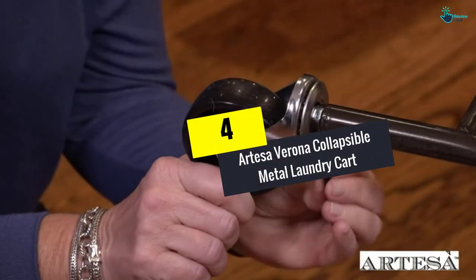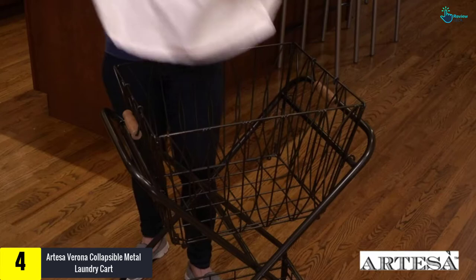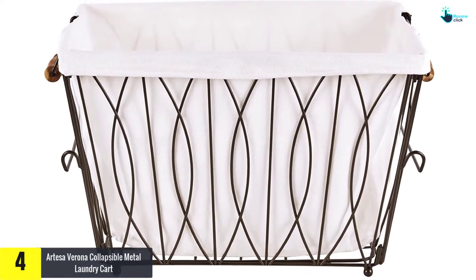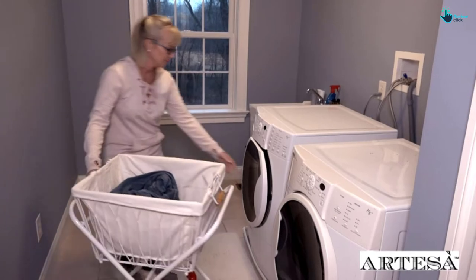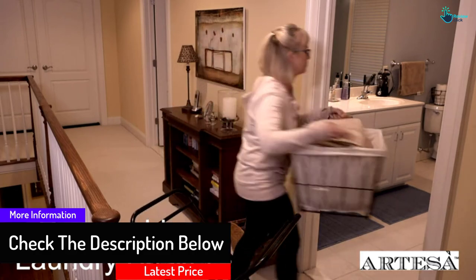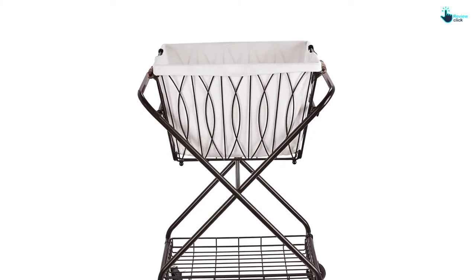Moving on at number 4, we have the Artessa Verona Collapsible Metal Laundry Cart. This collapsible laundry basket and hamper wheels your dirty laundry to your laundry room with ease. Its tough caster wheels should go over any surface without much trouble, and dual handles make pushing or pulling the cart easy. On top of that, this hamper is made from carbon steel that is BPA free and powder coated to help keep its good looks and last a lot longer. Measuring about 12 by 20 by 16 inches, you should get a lot of laundry in the basket.